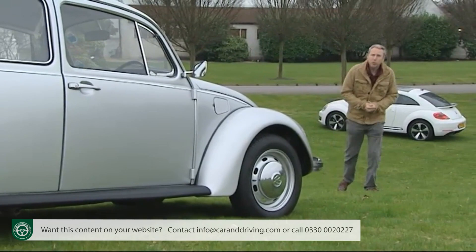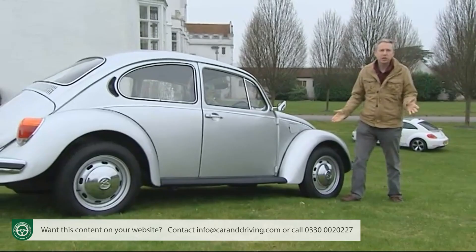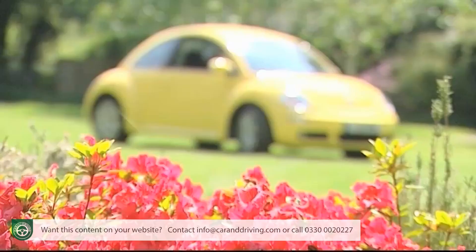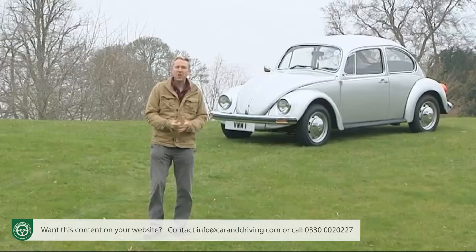Over 21 million examples had been sold worldwide by the time in 1998 the German brand finally got around to bringing us a modern version. What was known as the New Beetle shared nothing apart from its iconic name and curvy shape with the first-generation version, and quite right too.